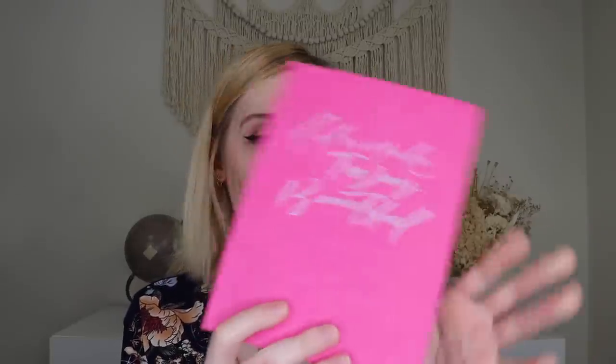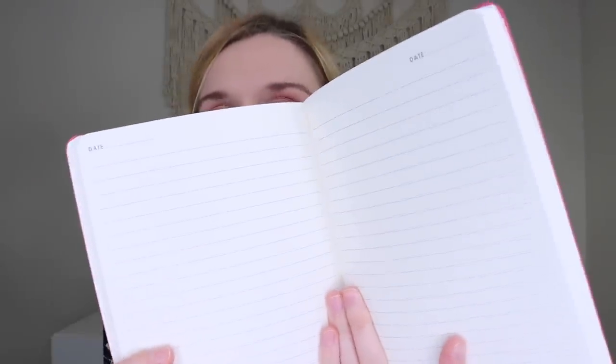Then we have a little notebook from Graphique — their 'Let's Make Today Beautiful' journal in a nice pink color with lines and a date field, with a nice soft touch cover. I was hoping it would be more Halloween-themed, but I do totally love the breast cancer awareness angle. So that is the mini Journal Junk Sack.